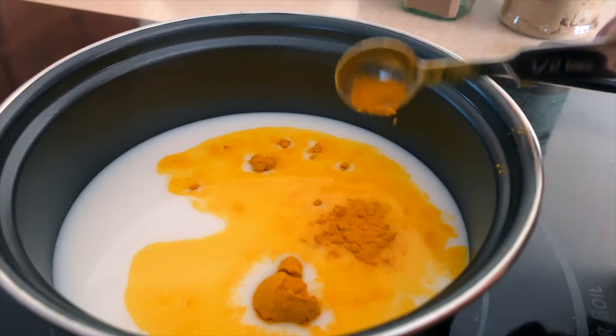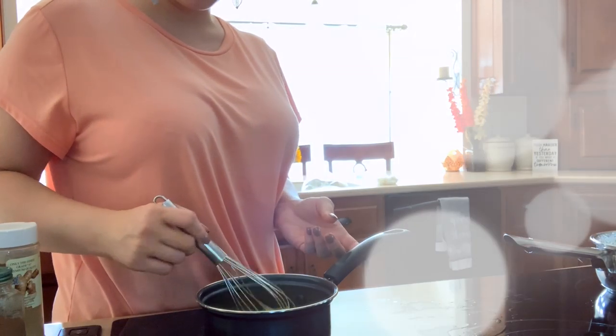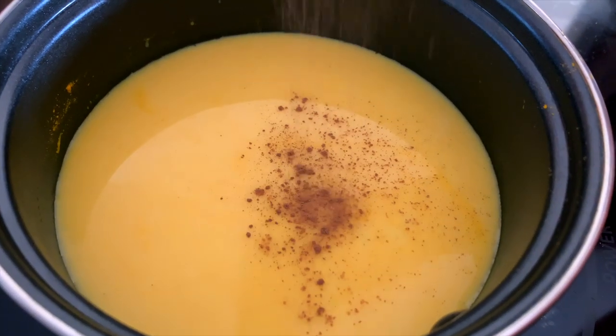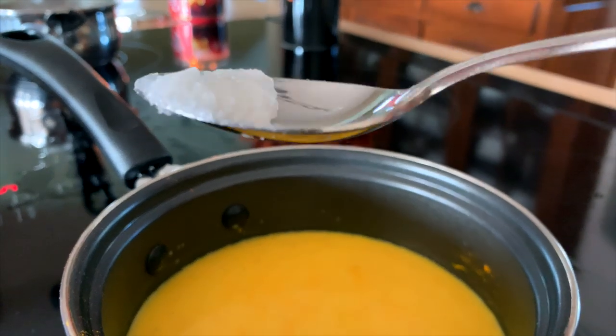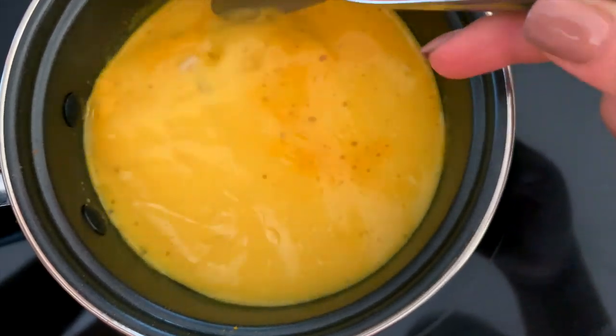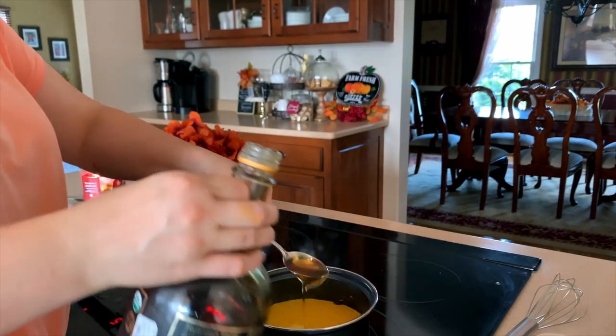The next one is a golden latte, which I just started doing. You can use whatever milk you prefer for this. I'm heating it up on the stove and adding in about a half a teaspoon of turmeric, a pinch of ginger, a pinch of cinnamon, a pinch of black pepper, an optional teaspoon of coconut oil, and a spoonful of maple syrup just to make it however sweet you prefer it to taste.